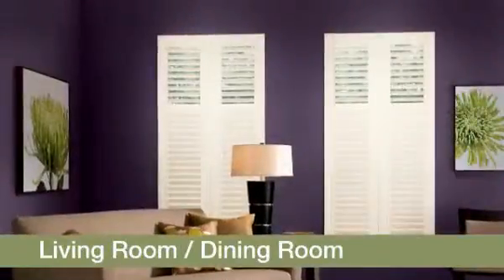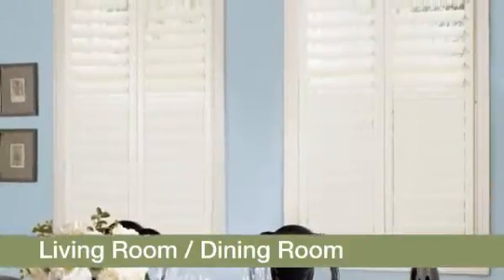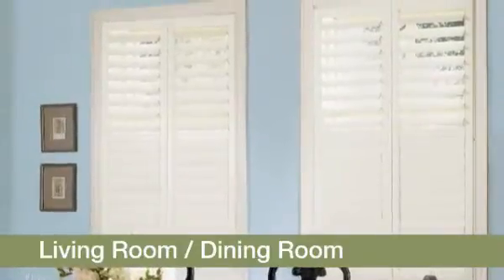For an entirely different window dressing, consider shutters. Bally Euroview shutters offer a clean, contemporary look. They look like part of your windows and are easy to install.